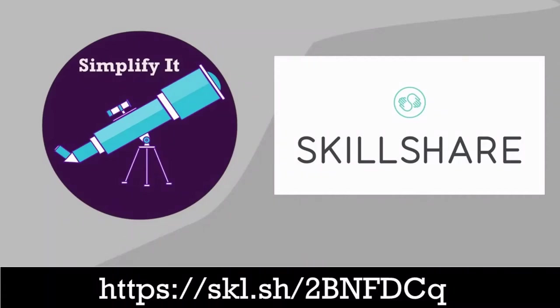This video is made possible by Skillshare. Sign up using the link in the description and get 2 months of Skillshare premium and access to 22,000 classes.